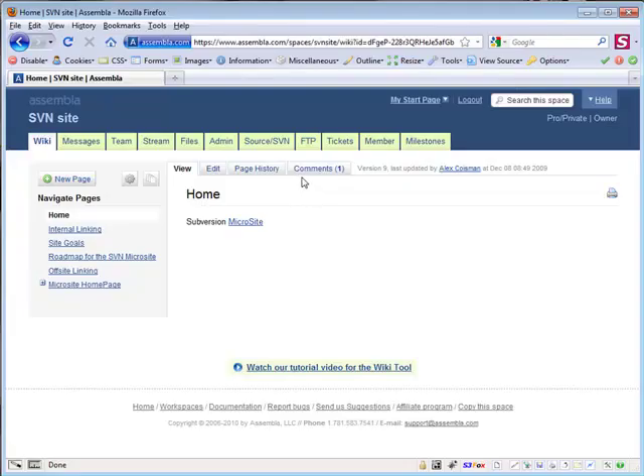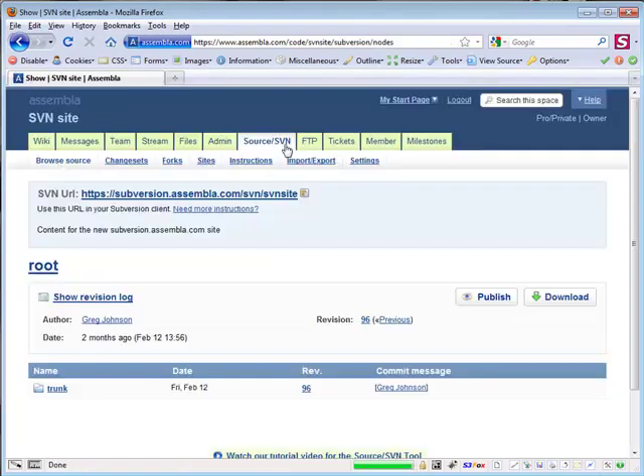To publish a site, navigate to the source tab of the space containing the static website you'd like to publish. In this example, we'll be publishing our Subversion reference site to an assembla.me subdomain from an SVN repository.